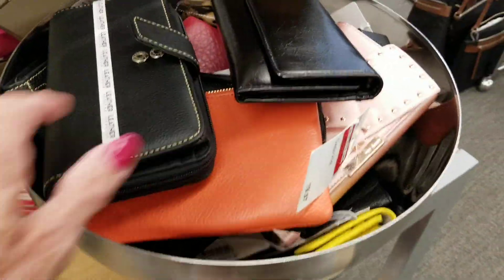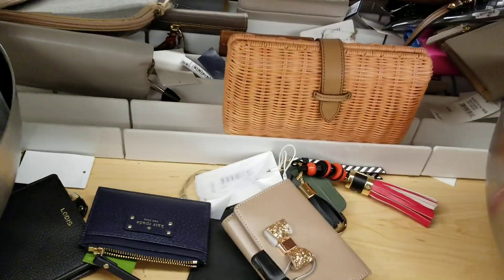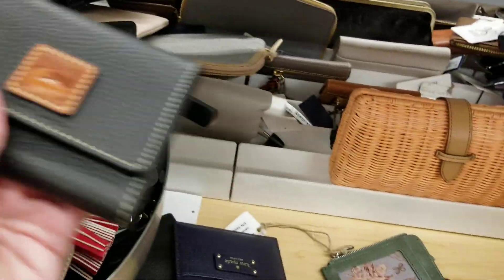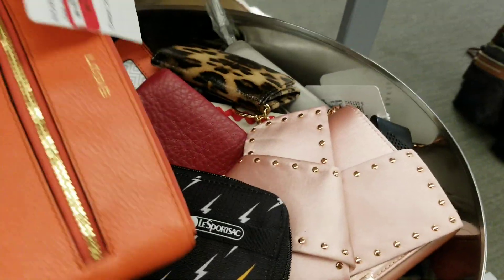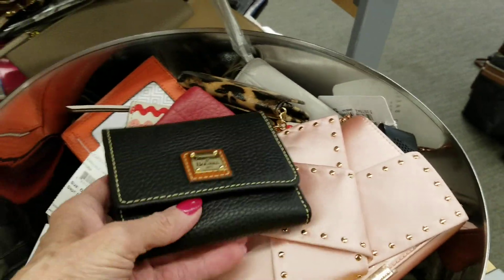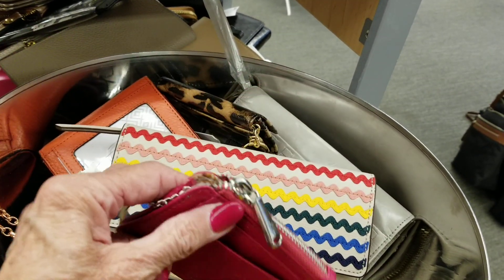Go for the wallets. That's the Hobo. Let's put this all back. Here's the Dooney — let's put all the Dooneys together. Somebody might be coming in looking for one — that might be perfect for them. Another Dooney, another black one. That's a pretty color, that Hobo. I've already got a couple of these; they work good for me.